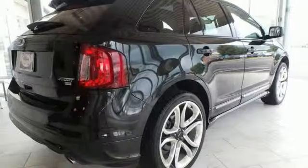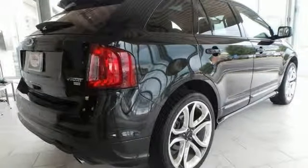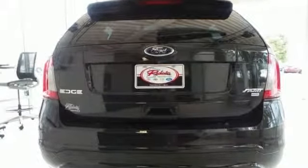Features include all wheel drive, heated leather seats, backup camera, navigation system and sync system. If you want to creep up with style, this is it.